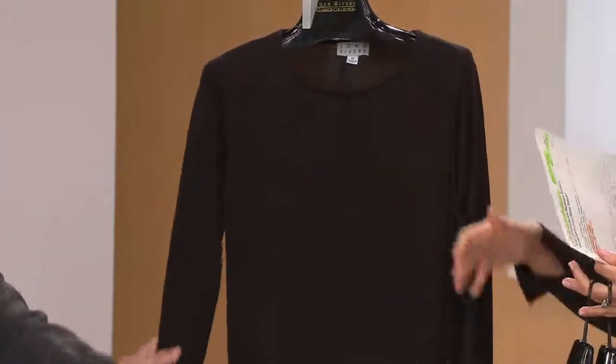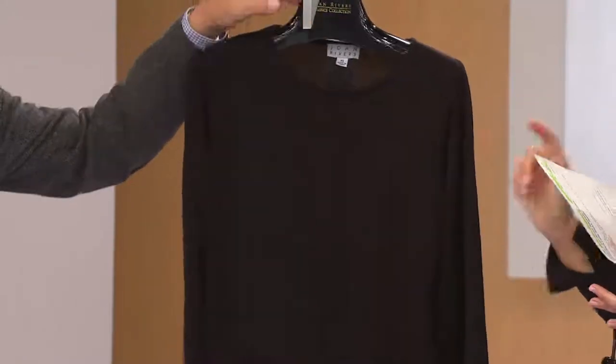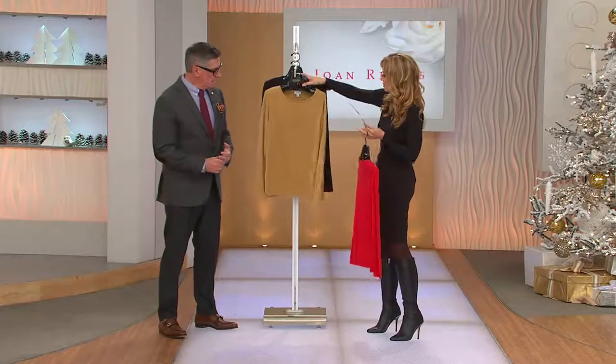And I say this all the time: when you have an essential wardrobe builder, please get the black — and especially when we have buy more and save, then you add a color. The black is available extra small through 2X. It's our classic.